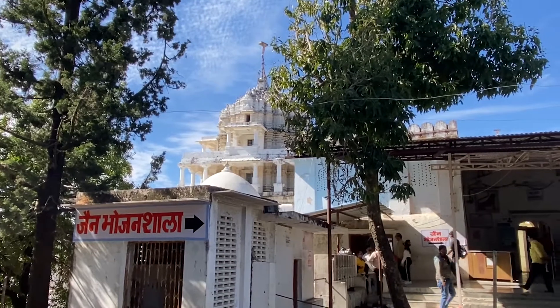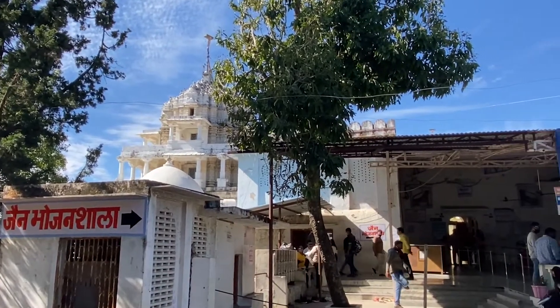Honestly, this is the first time I visited a Jain temple, but the atmosphere was extremely positive and beautiful. I really liked it.